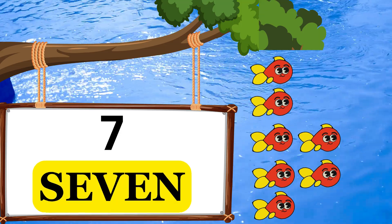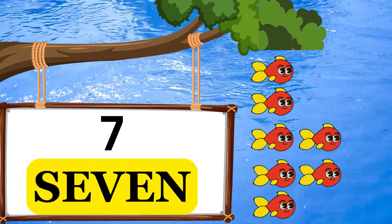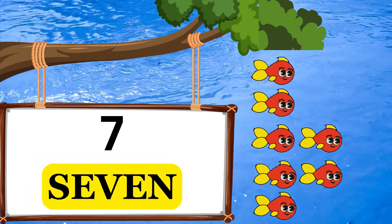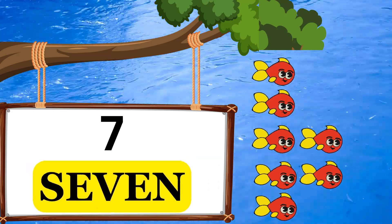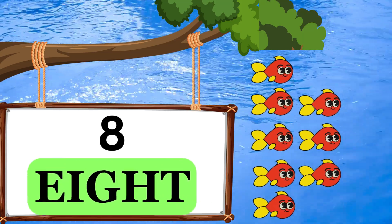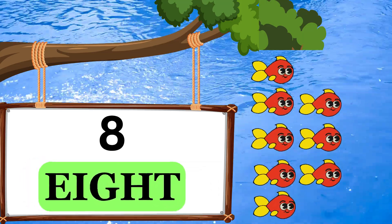S-E-V-E-N. 7. Seven fish. E-I-G-H-T. 8. Eight fish.